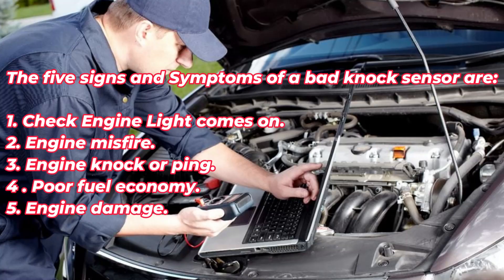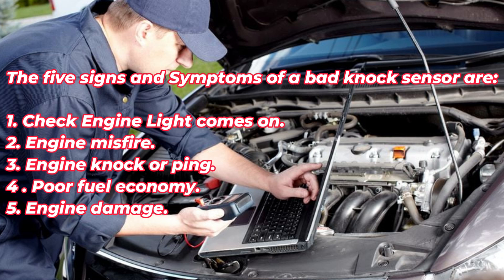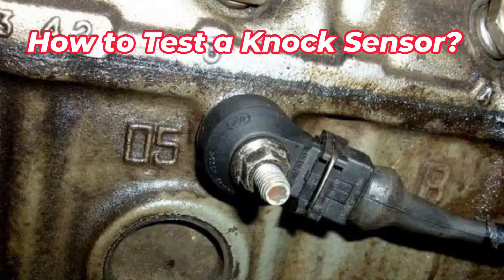The five signs and symptoms of a bad knock sensor are: check engine light comes on, engine misfire, engine knock or ping, poor fuel economy, and engine damage.